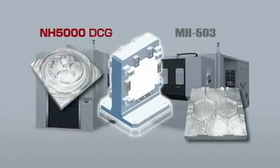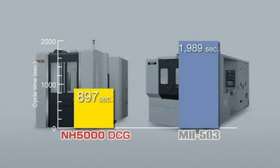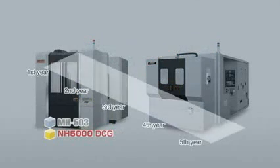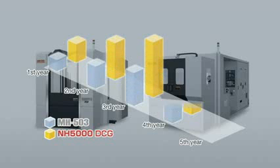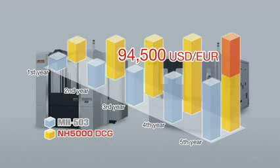The NH5000DCG has reduced cycle time by approximately 55% compared with conventional machines. The machine's production is 27 units per day, while conventional machines produce 12 units. If you calculate it at $500 per work piece, the difference in operating profit over 5 years is more than $100,000. The NH5000DCG's high-speed structure will have an enormous impact on your productivity and profit.